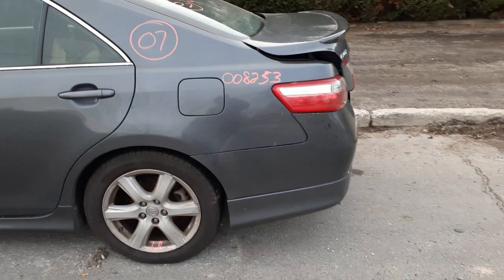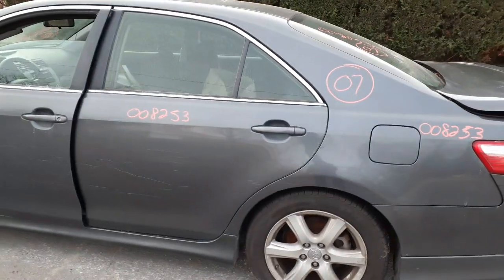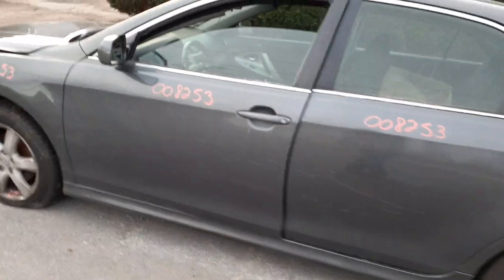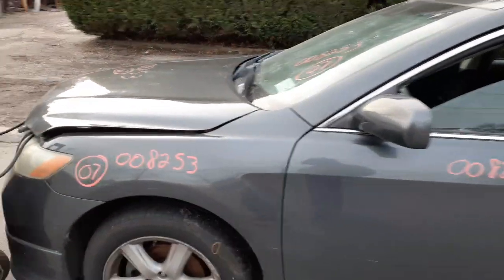There's your left quarter. There's your left rear door — power window, power locks. Here's your left front door — same thing, power window, power locks. Left side mirror is power. There's your left side fender. All good.